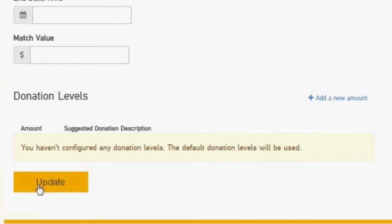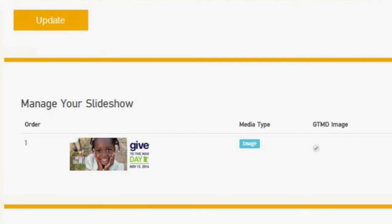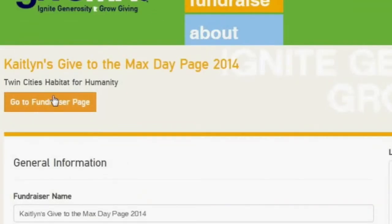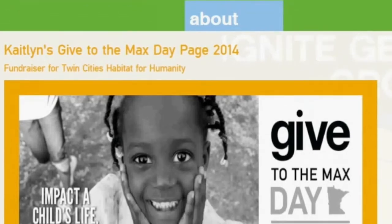Now you can add a photo. We suggest using a photo of yourself on a Habitat site, or you can use the photos we included in the email. When you're all done, go to the top of the page and click go to my fundraising page. This is your completed fundraising page — wasn't that simple?